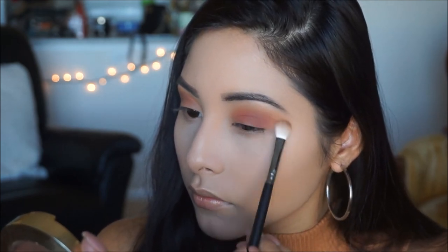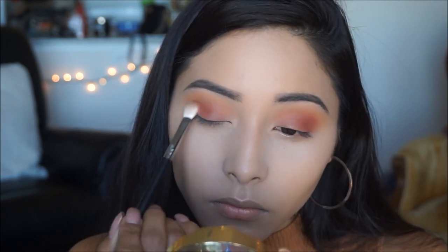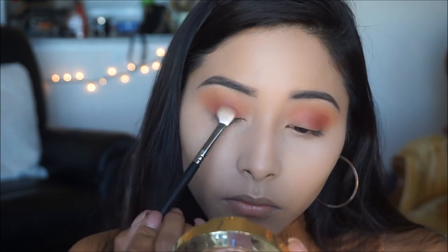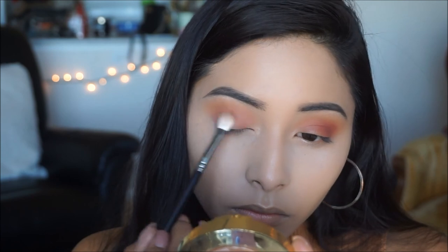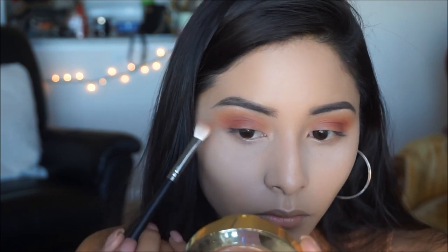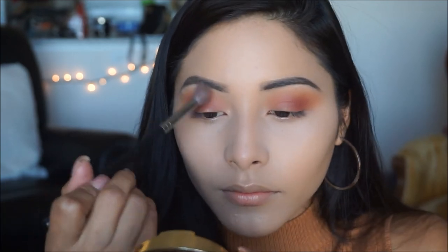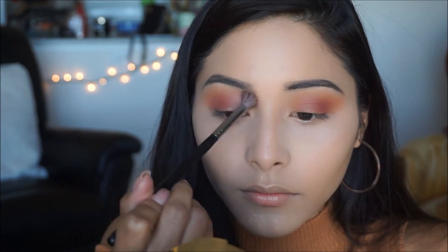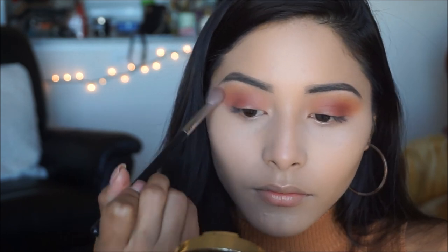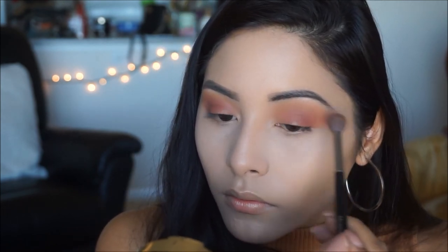After packing the color on the lid, I started feathering it out on the outer V of the eye. Then going back in with my Morphe M535 brush, I'm blending out those colors. I picked up a little bit of the first color Orb — our transition shade — to help blend everything together and make all the colors melt in nicely.